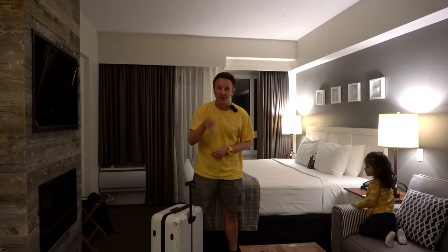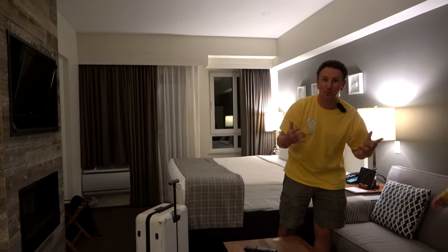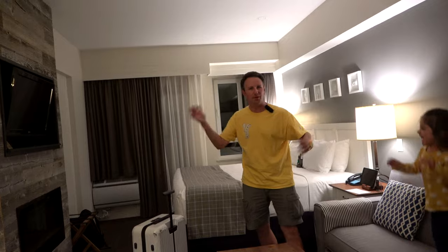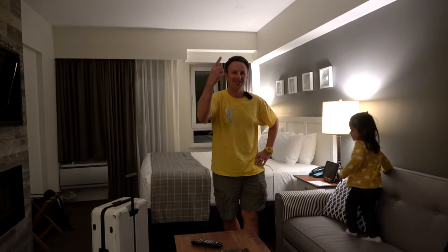Everything you need to know if you're considering staying at the Summit Lodge in Whistler, Canada. I'm Chris, this is the Spunky Princess, and we're going to show you around this room, the common areas of the hotel, and the neighborhood around the hotel — the village of Whistler. All right, let's go.